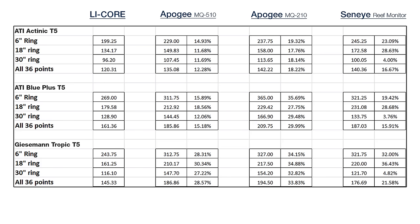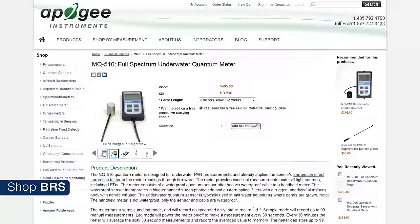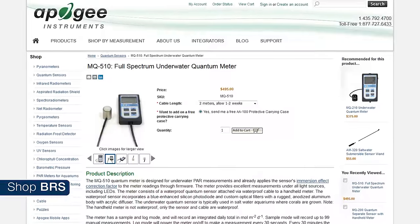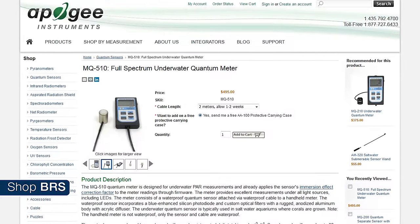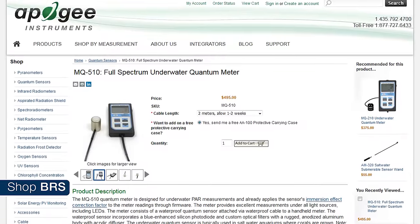Sadly that wasn't the end of our problems. We also looked at the issue of the Apogee 510 reading lower than the 210, and it was the case on all three bulb spectrums including the bluer ones — something that should not be the case. Apogee dug into this immediately and identified an issue that impacts a portion of the 510 sensors. This is a fairly new product and they are all under warranty, so I would certainly contact Apogee if you already own a 510 — they will take care of you.